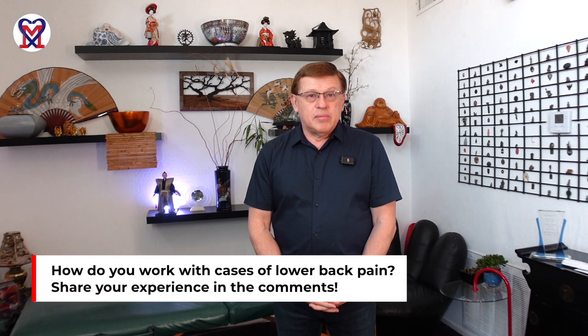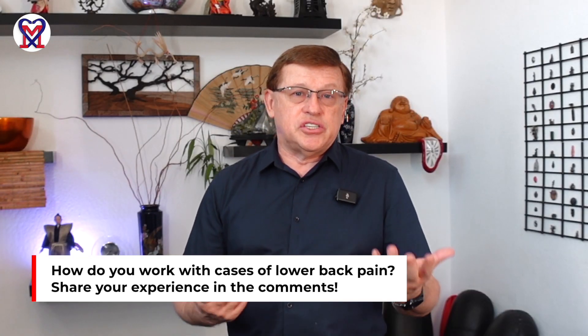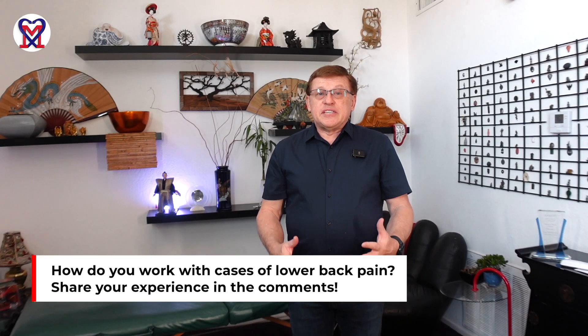Let us know how you deal with chronic lower back pain — write your comments below so we can have a productive discussion and exchange important clinical data for the benefit of patients. Let's work together to bring your practice to a new level of medical massage application. Thank you for watching, and I'll see you in our next video.